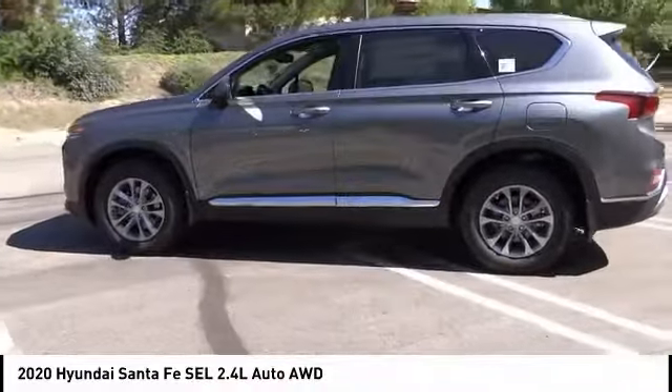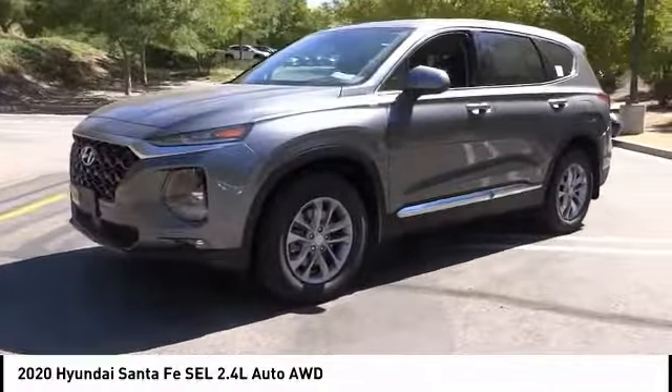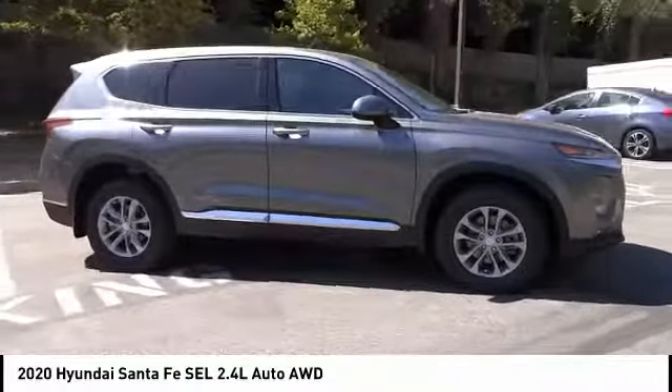Remote keyless entry, fog lights, speed control, four-wheel disc brakes, rear window defroster, rear window wiper. Take this vehicle for a spin and see why so many shoppers are now proud owners.